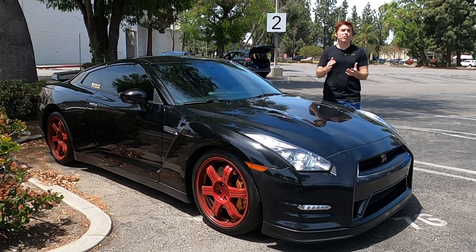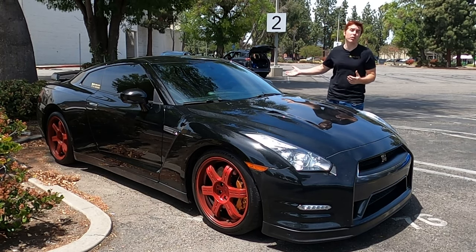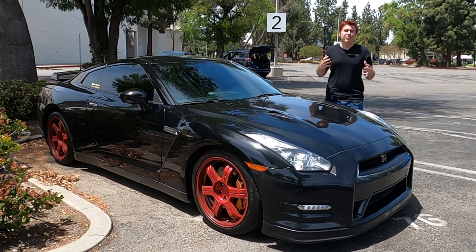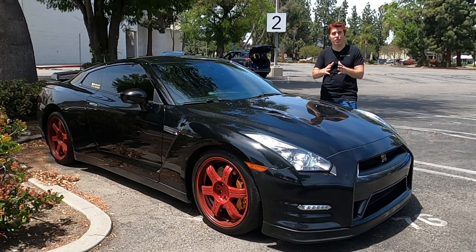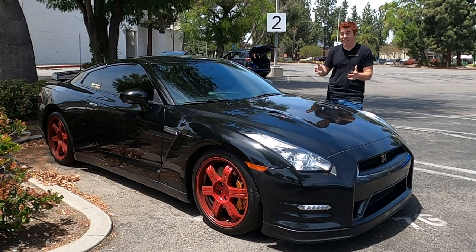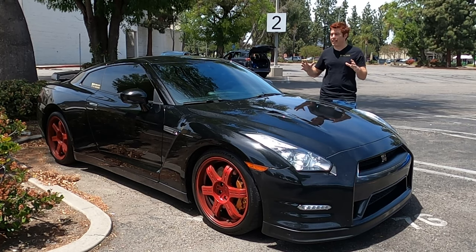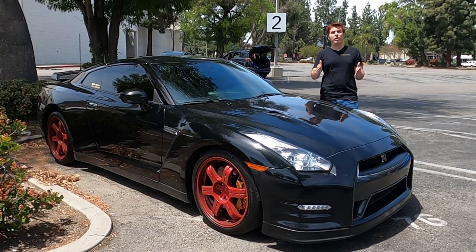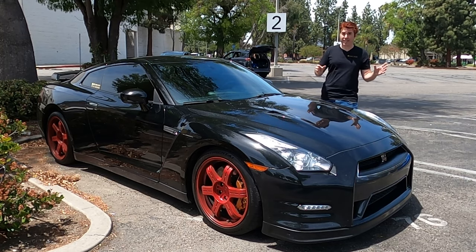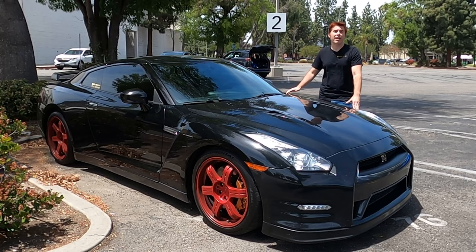When you look at the R32 to R34 Skylines, the GTR was just a trim package — granted, one that got you the bigger engine, all-wheel drive, and all-wheel steering — but you could also get a Skyline GTT with a smaller engine and rear-wheel drive only. The R35 GTR is just that: an R35 GTR. It's essentially the only trim package available. Just like the Supra started as the Celica Supra and eventually branched off into its own line, the GTR has branched off into its own platform that honors the spirit and history of the Skyline.